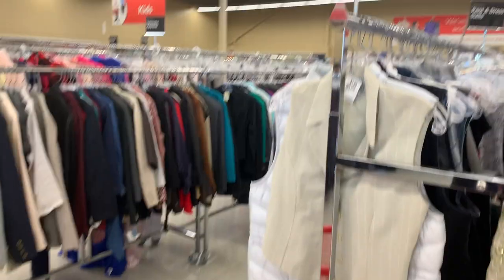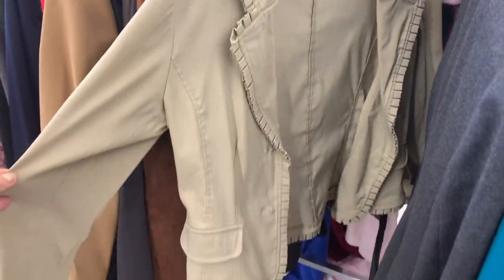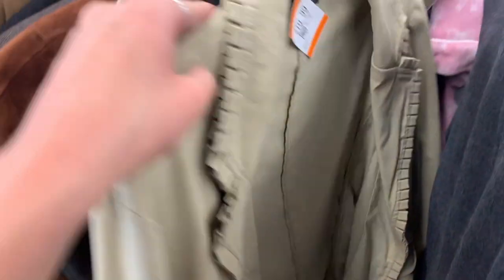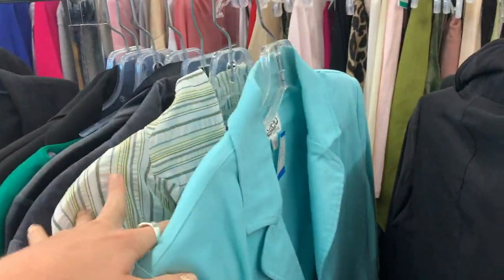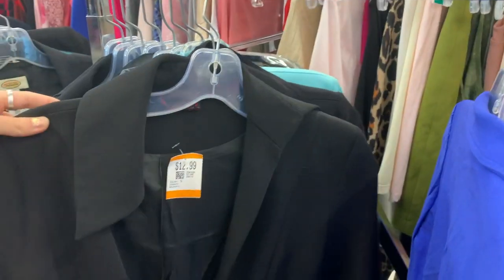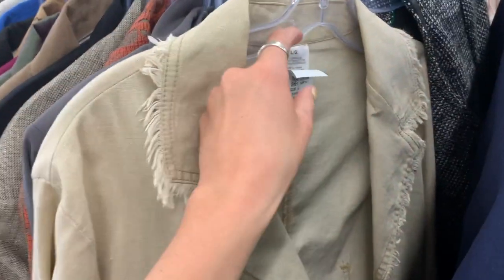Then I went into one of my favorite aisles — the blazers aisle — and there were a lot of good pieces here as well, like this one which is actually part of a set. Then I came to this lovely piece and I really like the color of this blazer as well as the ruffle trim or kind of hem around it — I think it's just so flattering and feminine. The blazer section and the skirt section are my favorites because every piece is so different they stand out a lot more than something like jeans. I also found this linen blazer with little gold specks in it and a frayed hem — more of a summer piece.